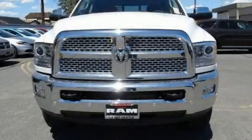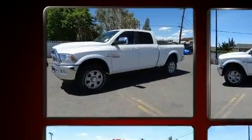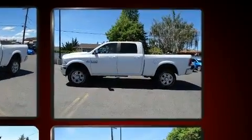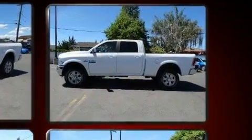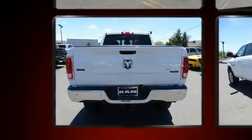Experience driving perfection in the 2017 Ram 2500. Smooth gear shifts are achieved thanks to the refined six-cylinder engine. For added security, dynamic stability control supplements the drivetrain, and four-wheel drive allows you to go places you've only imagined.